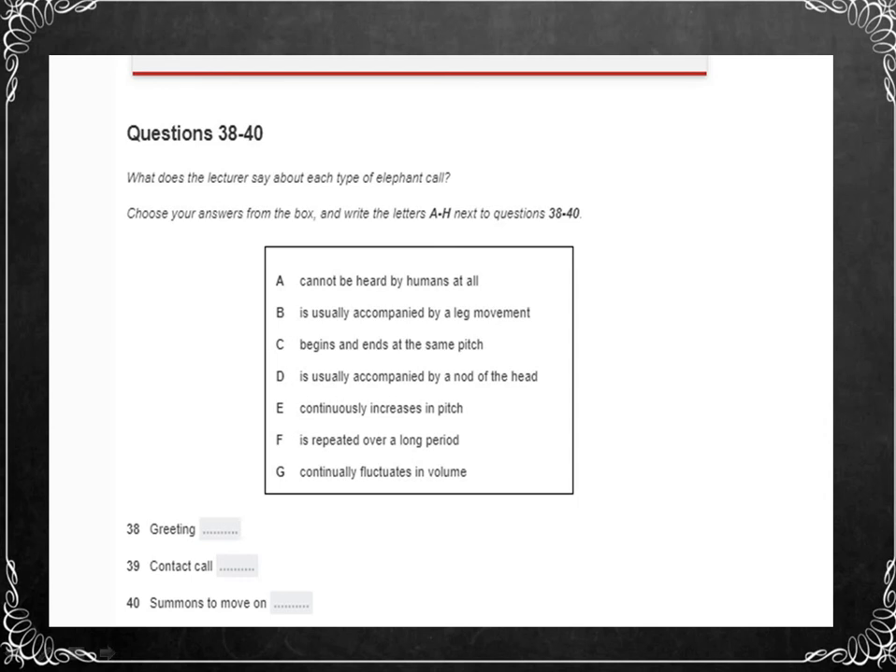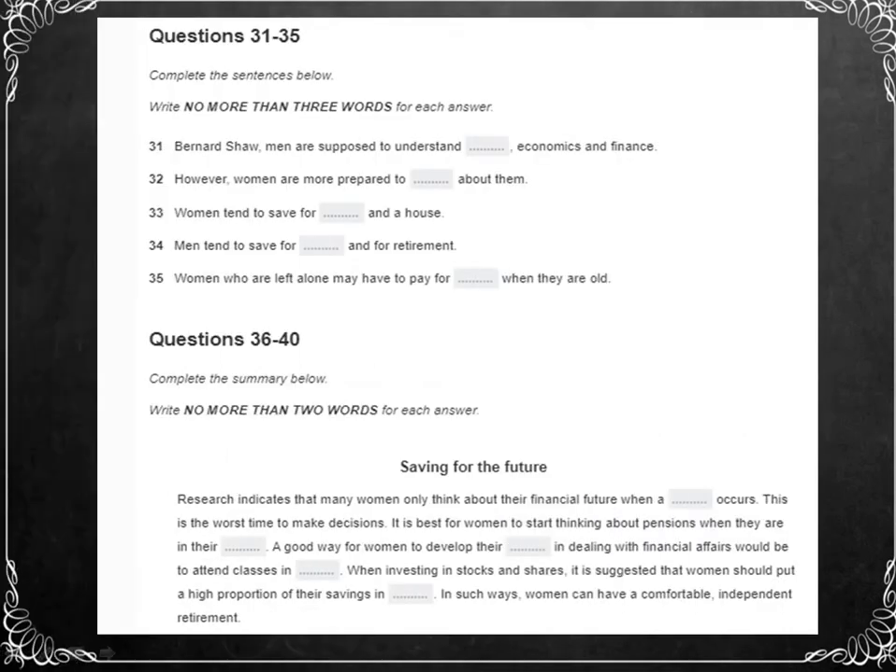That was one Section 4. In Section 4 of the listening module, you listen to an academic talk or a lecture — there is only one speaker. You are given time at the beginning to look through the questions, but there is no pause in the middle of the recording. Because of this, it's particularly important to follow the stages of the lecture. As with all IELTS questions, make sure you read the instructions closely. Do not write more than the number of words the questions ask you for.